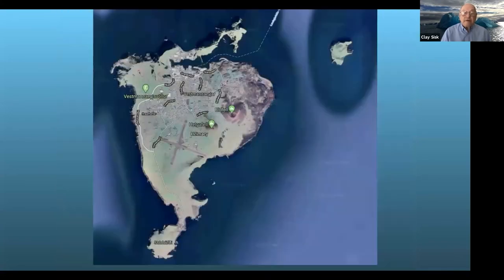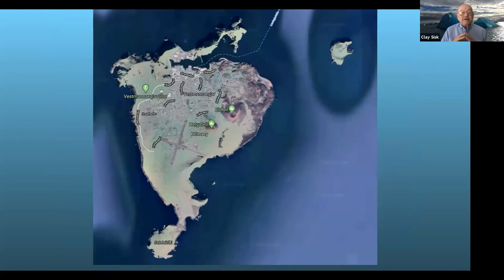Seven miles offshore on the south side of Iceland is an island called Heimaey, part of the Westman Islands. There was a very large eruption on this island in 1973. It opened up and lava flowed for almost six months, actually covering the houses of half of the people who lived there. Nobody was hurt — the eruption started and the people were all able to get out.